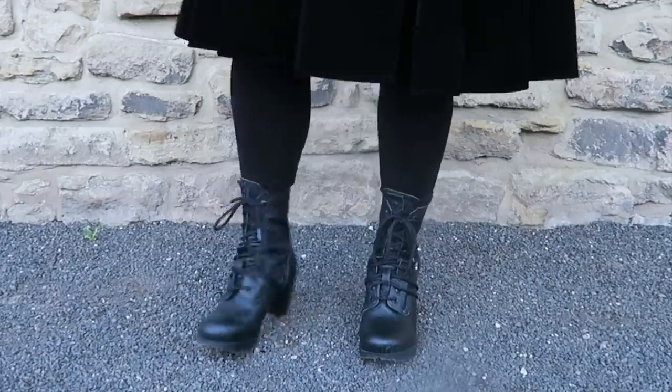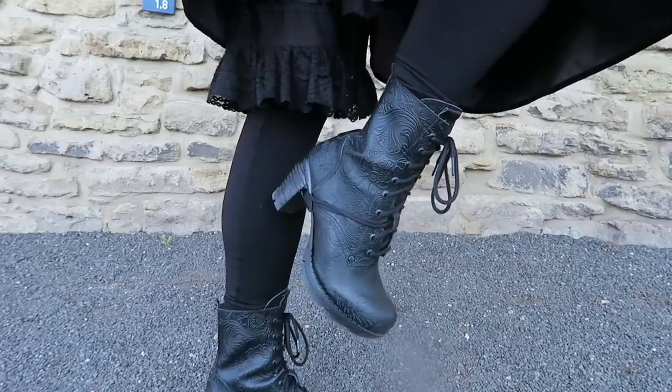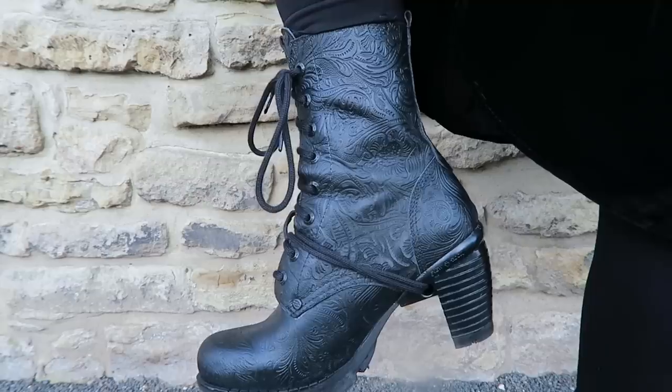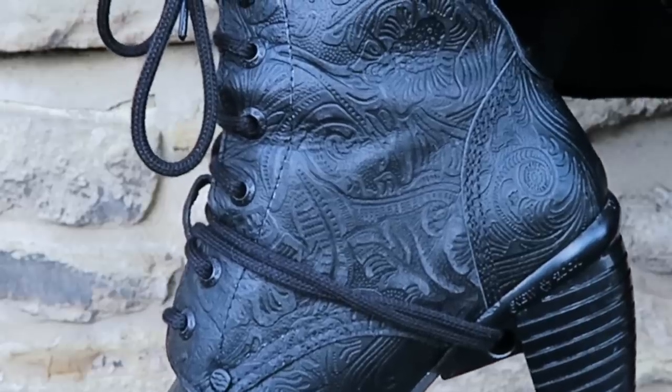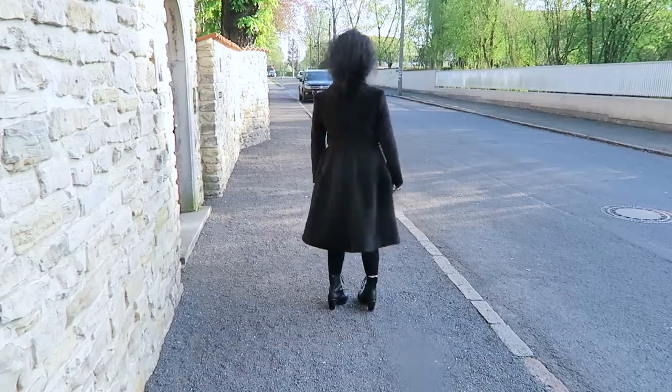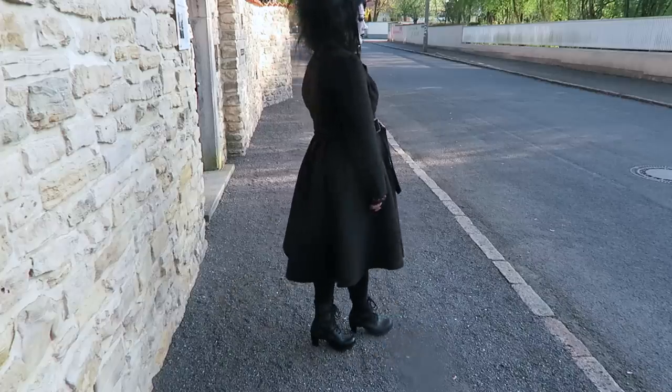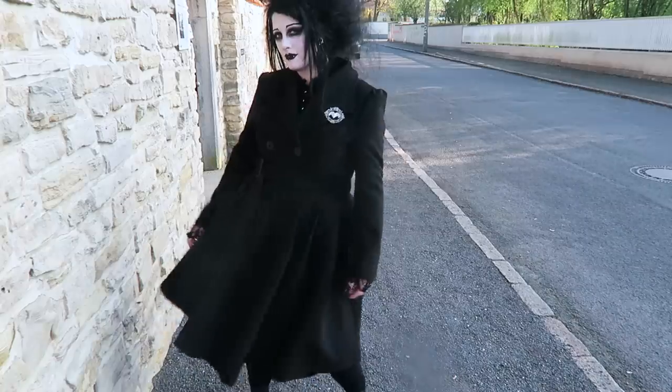Believe it or not, these shoes are actually New Rocks — exclusive to Gothicana by EMP. They're the first pair of New Rocks I've ever owned. Can you see the embossed pattern on them? With the embossed pattern, they're kind of a blend of modern and vintage. And like all the New Rocks I've tried, they are comfortable.